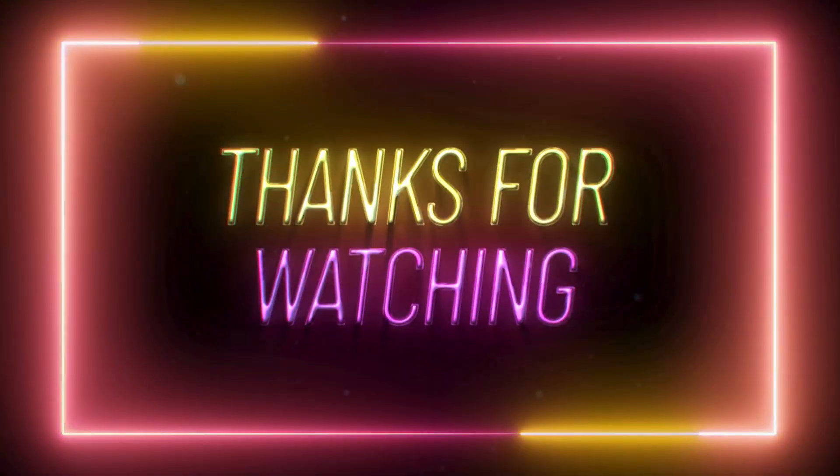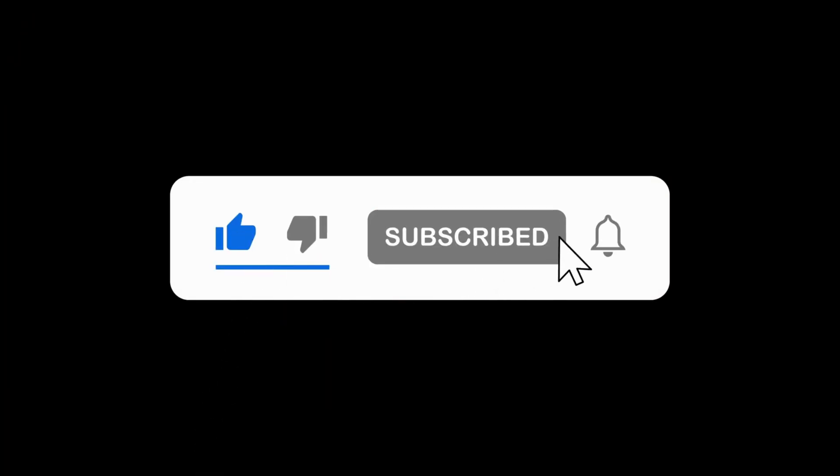Thanks for tuning in. If you found this video helpful, don't forget to like and subscribe. Got questions or feedback? Drop them in the comments. I'm here to help.